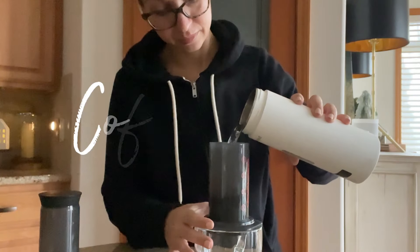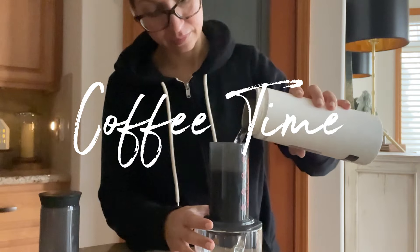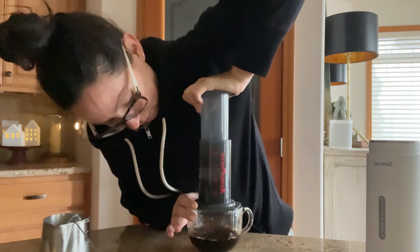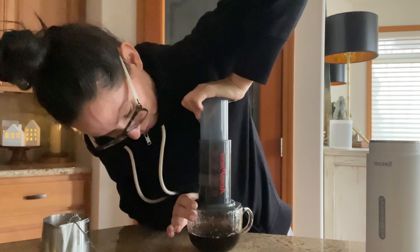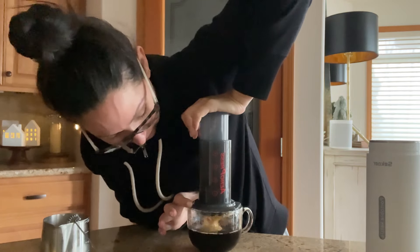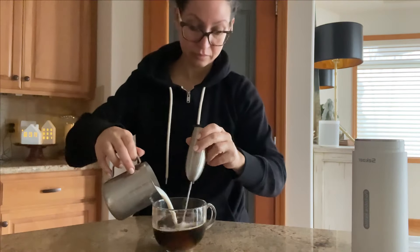Morning fuel continues with aeropress coffee — I add oat milk to mine. The aeropress is a really easy way to get a nice cup of espresso without any expensive gadgets or all the complicated things that an espresso machine contains.